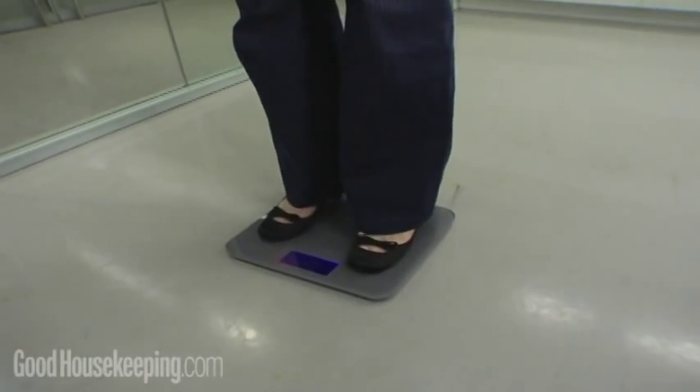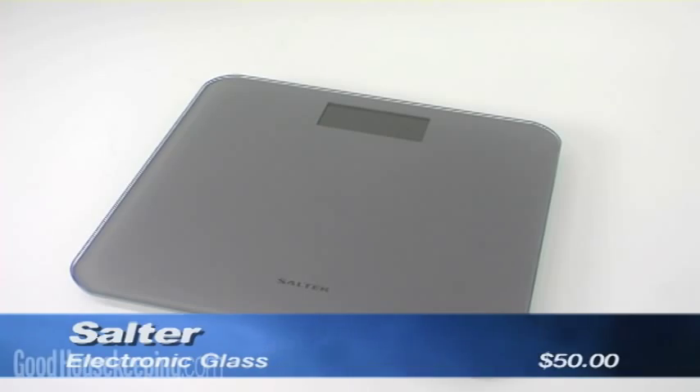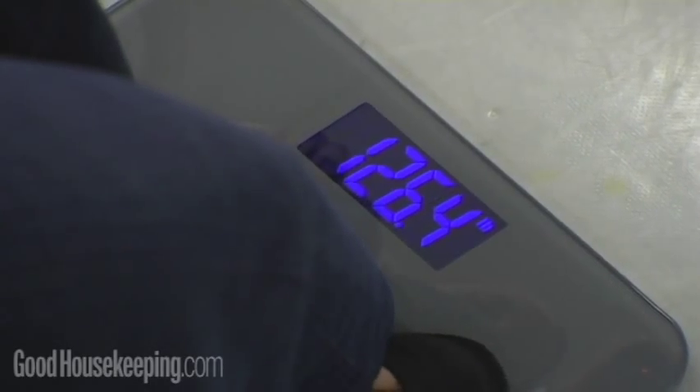For the ultimate in style, Good Housekeeping recommends the Salter Glass Lithium Scale, which was also very accurate.